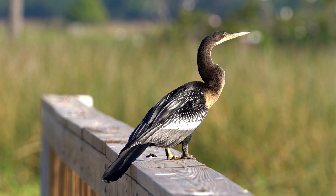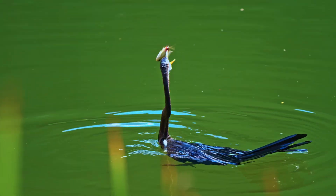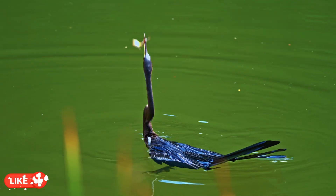At the heart of the Anhinga's hunting technique is a razor-sharp, dagger-like bill. Unlike ducks or herons, it impales its prey rather than grasping it.